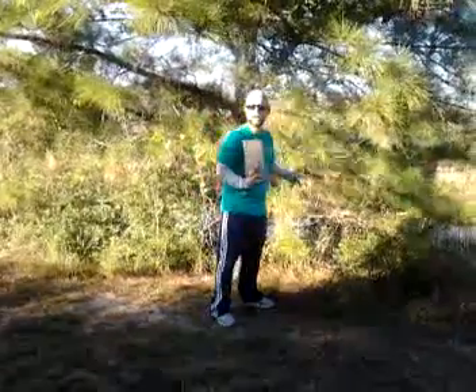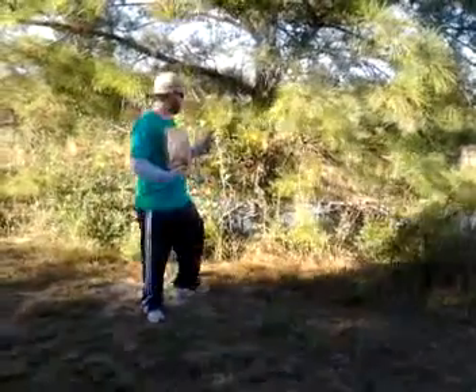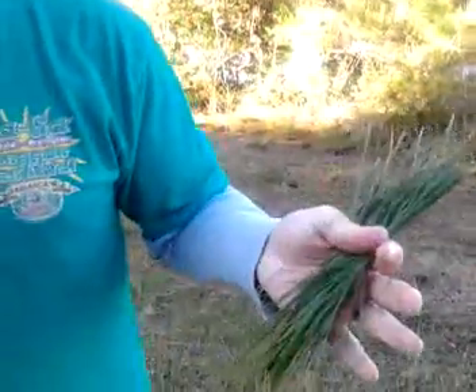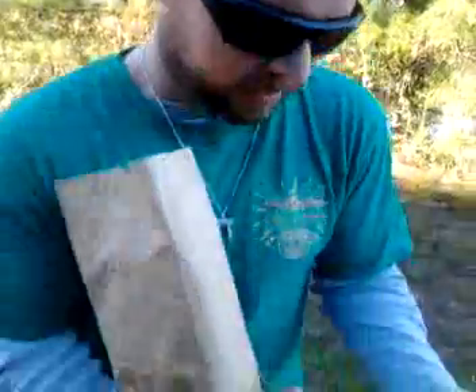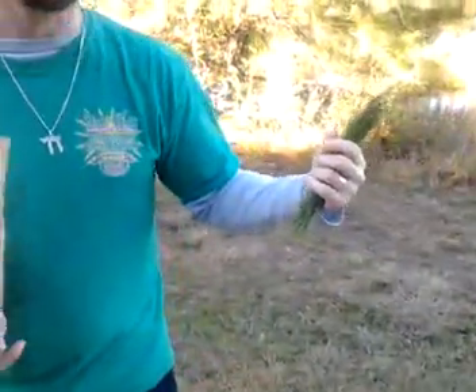Pull off some pine needles — walk up to it, pick some that look tender, and that's it. Smells really good, smells refreshing. Just go home and clean these off, get all the dead ones off, and make some tea. Y'all have a nice day, I'll talk to y'all later. Shalom, thanks for watching.